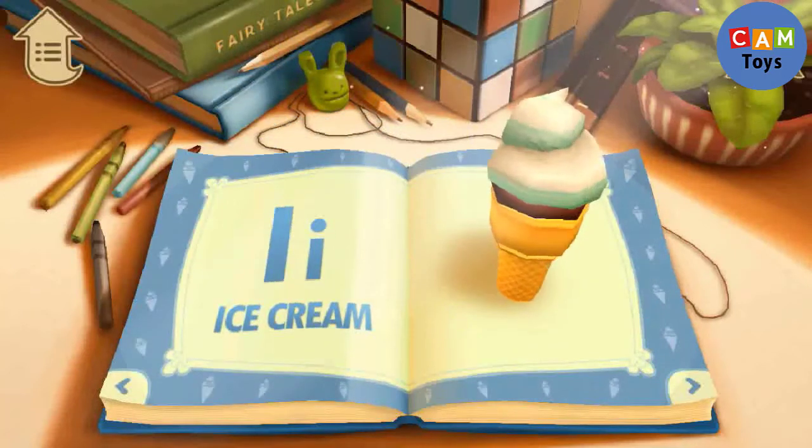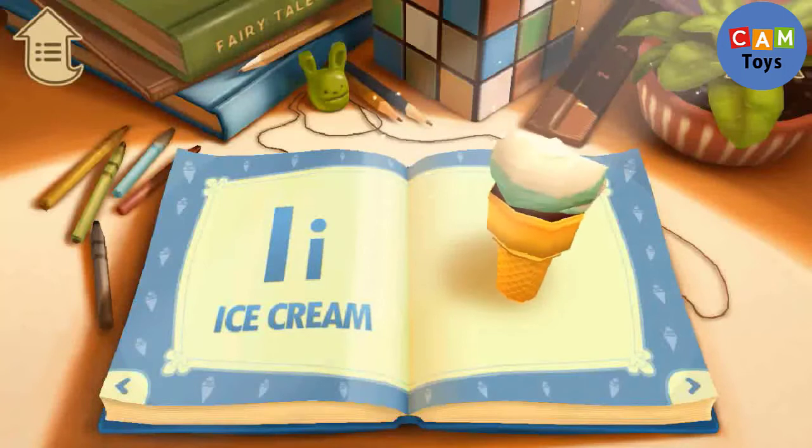I. I is for Ice Cream. Do you like ice cream?